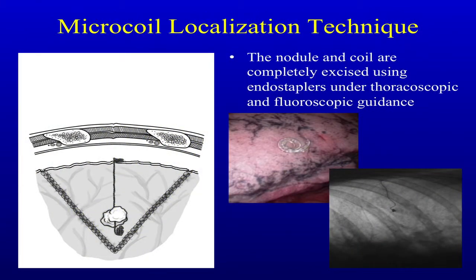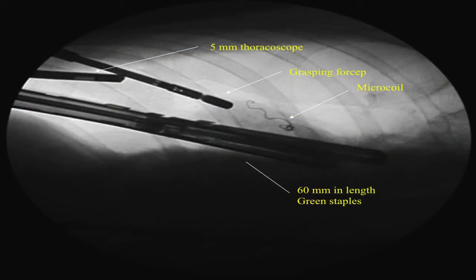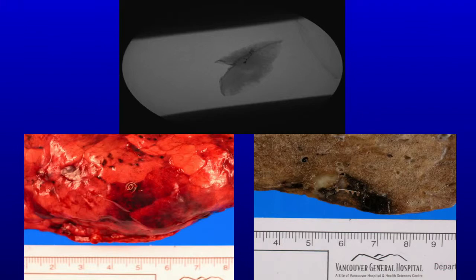This is what the coil looks like on the surface of the lung, and in fluoroscopy — the idea is if you get the coil out, you've got the nodule out. Here's an example: thoracoscope, grasping forceps, microcoil, and a 60-millimeter green stapler. We always get a fluoroscopy of the specimen we take out to make sure we've got the coil and the nodule out. One of the nice things is the pathologist can cut a microtome through the coil — it actually takes them to the nodule so they know where it is. We get frozen sections on all of them except the GGOs. We found it's better to inflate those and deal with what you've got afterwards, but the rest we've been able to get frozen sections on.